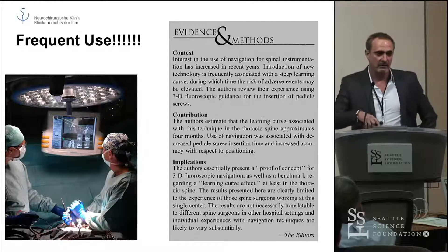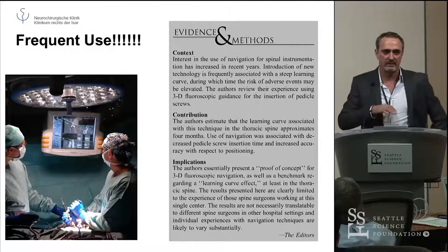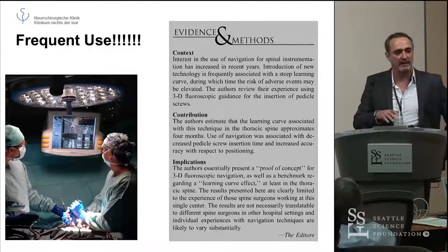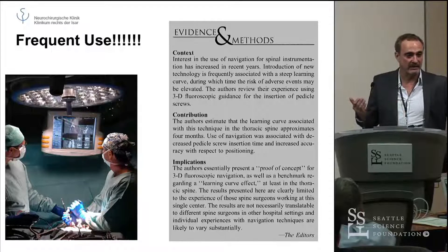Obviously, that is dependent on where you work. If you're working in a unit with four surgeons, always the same staff, the same nurse and the same technician, it might be faster. But in a large unit like this, that's what it takes.